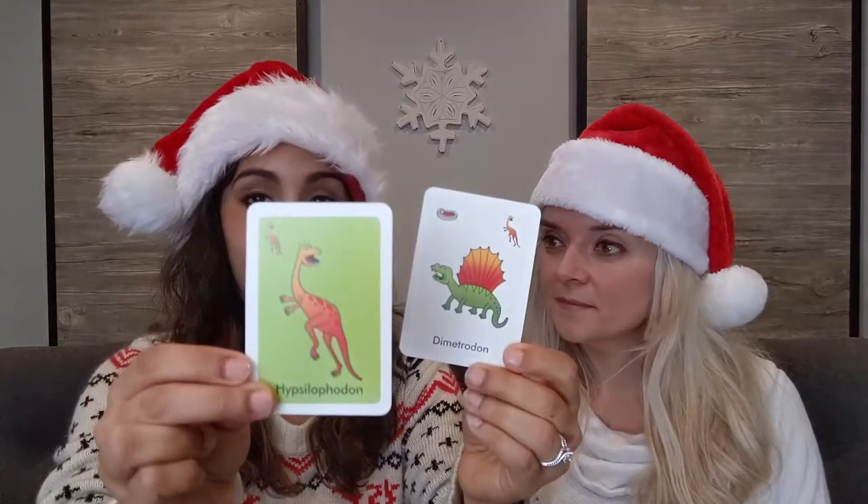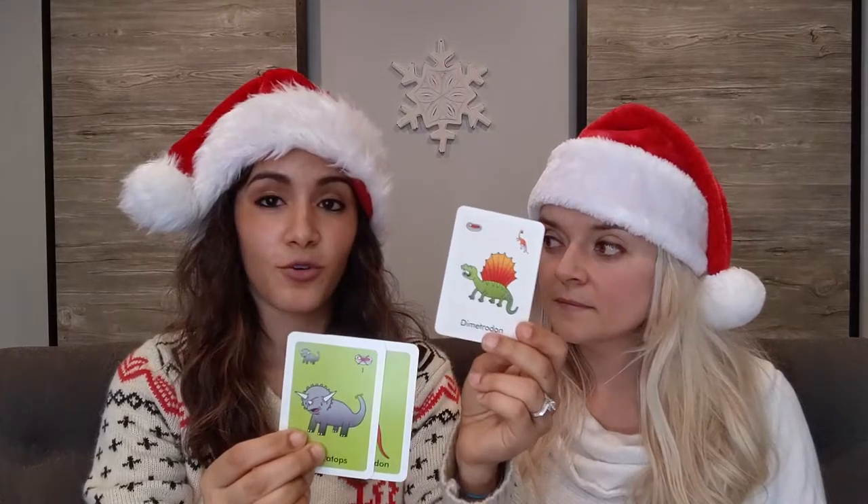There are plant eater dinosaurs which are the green cards. Sometimes a meat eater card will show up on the table and you have to feed it — you have to find a matching plant eating dinosaur, or you can use a triceratops to defeat that dinosaur. If you cannot feed or defeat it, it wipes out your whole board and you have to start all over again with new cards.